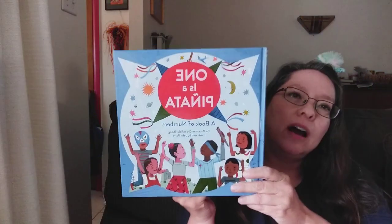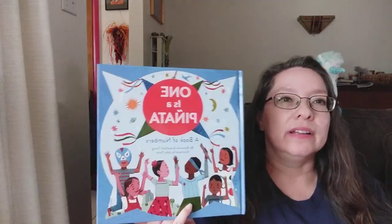Hola, yo soy María y bienvenidos a Cuentos Bilingües. Hi, I'm María and welcome to Bilingual Stories. Today our book is called One is a Piñata, a book of numbers, and it's written by Roseanne Greenfield-Thong and illustrated by John Parra.